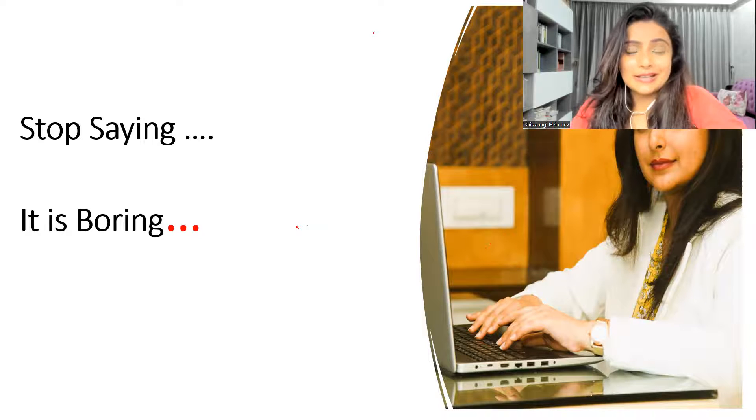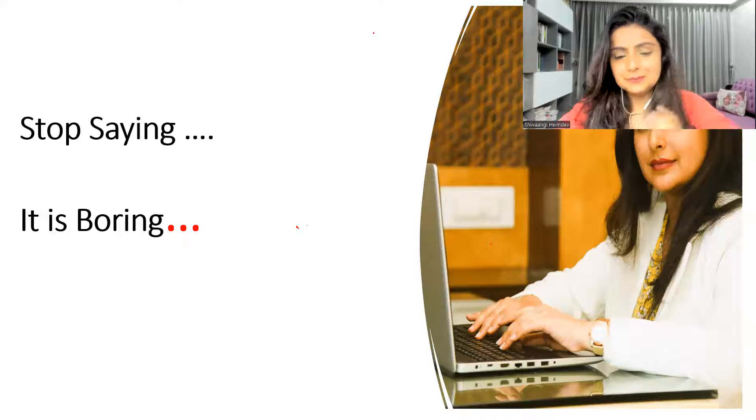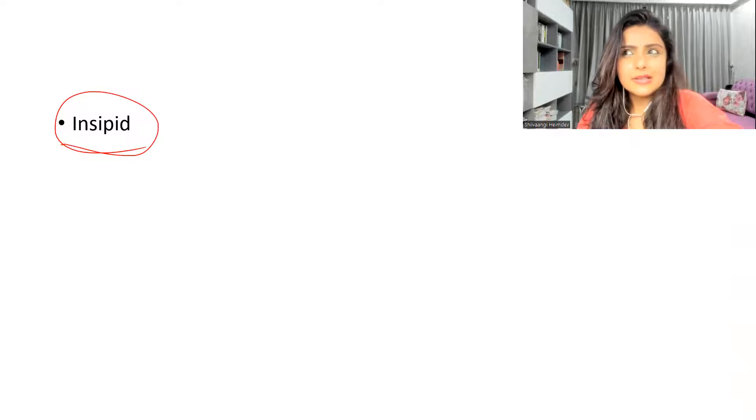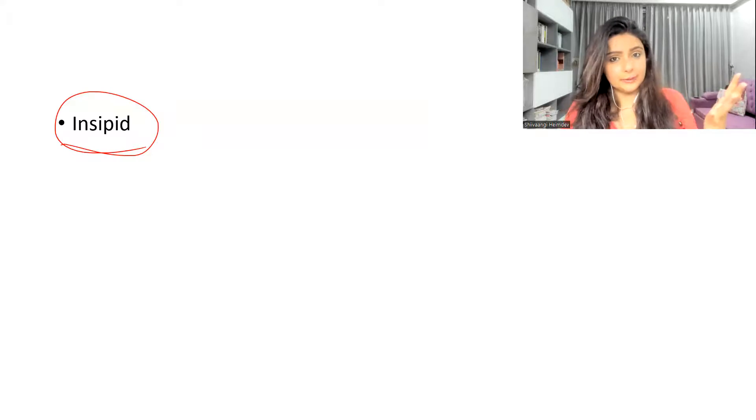So let's understand in this video which different vocabularies and terminologies you can make use of instead of saying 'boring,' to spice up and elevate our English. The very first word is 'insipid.' Insipid means something which lacks interest, something which is boring, lacks energy, something that's absolutely dull.